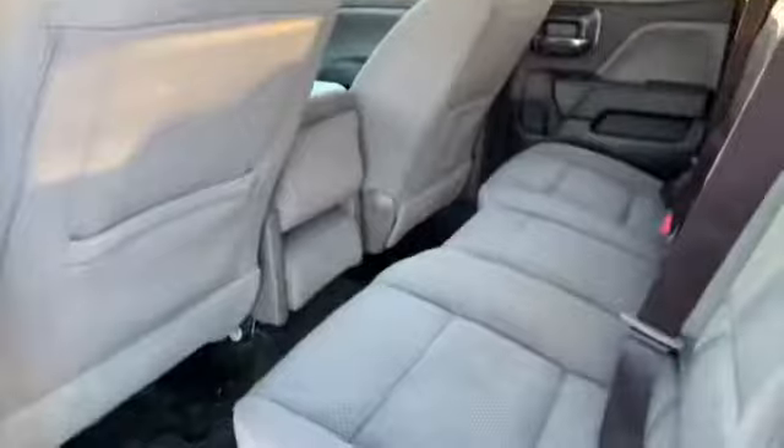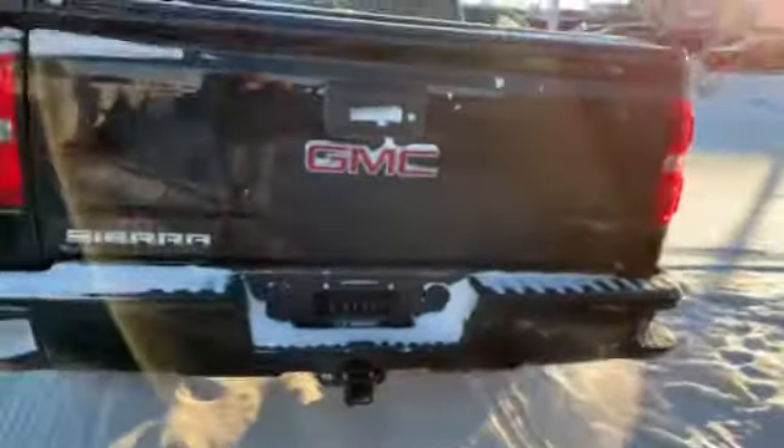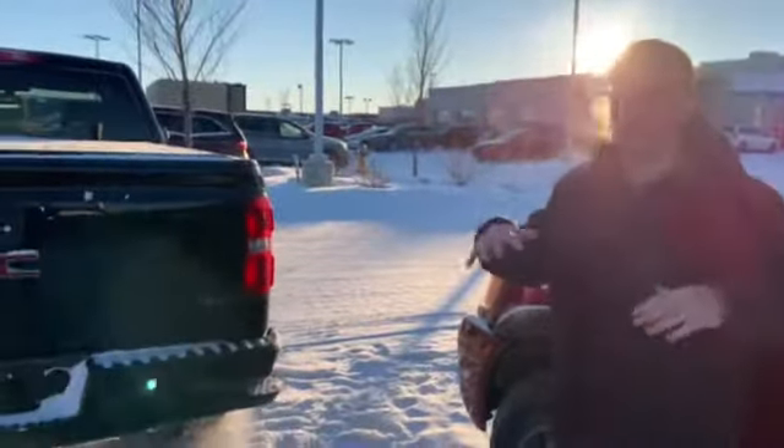You got the nice touchscreen display there as well. As for the body, very, very good condition. Coming in the back here, tires are in good shape. You got the tunnel cover, the nice black wheels, that black package with the Elevation, and the trailer tow package.